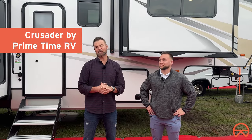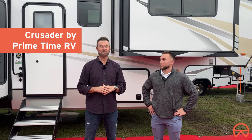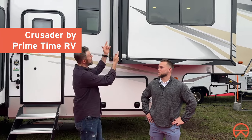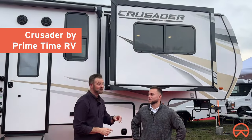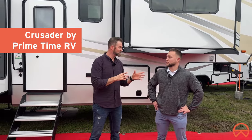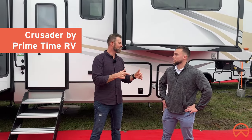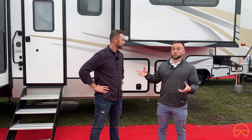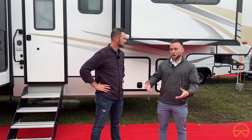If you're on the market for a fifth wheel, you got to check this one out. Spencer Roos, general sales manager for Primetime Manufacturing, is here with us. This is the new Crusader. Crusader really focuses on being premium meat of the market — making sure they're hitting a lot of the big features that fifth wheel buyers are looking for: big appliances, premium surfaces, things like that.